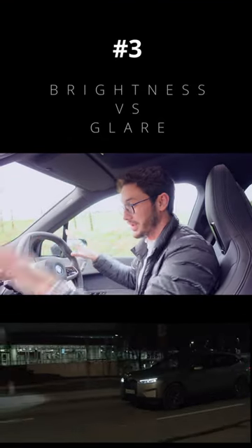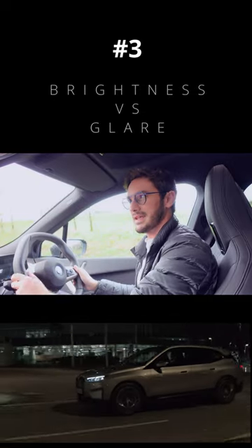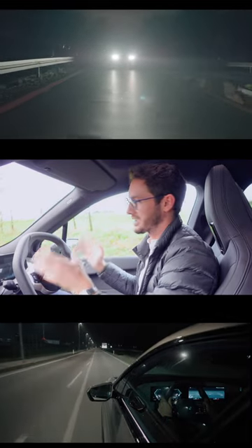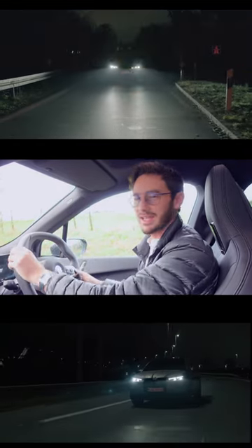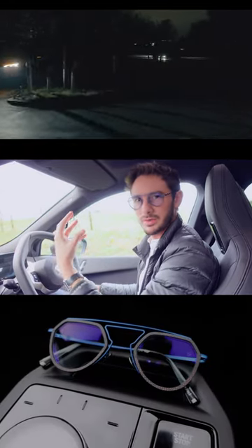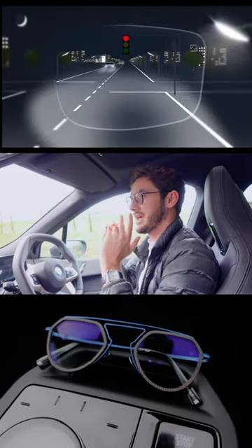Now the third thing with a lot of modern cars, especially the iX, is the LED headlights, which are super bright. That's both a good and a bad thing. We all know what it's like to be on the other side of those LED lights, especially driving at night time when you've got a really bright headlight coming towards us.